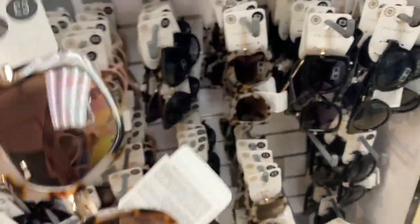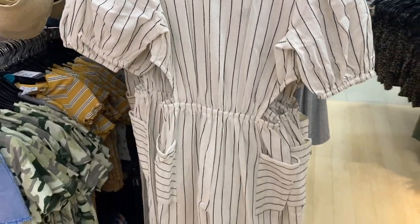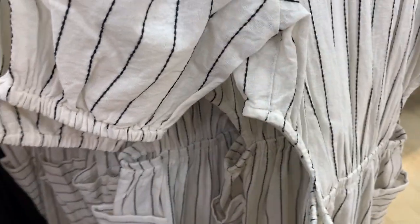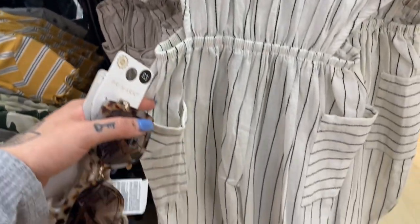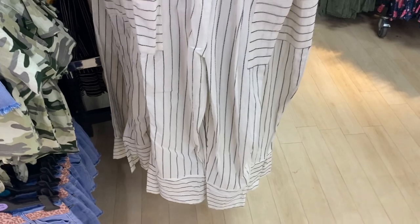I'll go and then we'll get them. This is so cute for little girls. I just know Lydia wouldn't wear that and I literally love it, but she just won't.